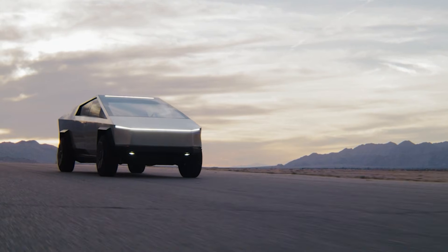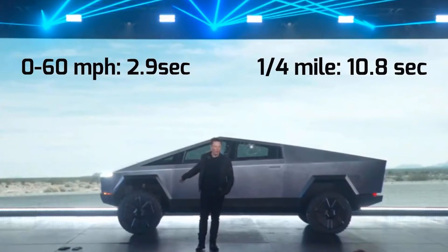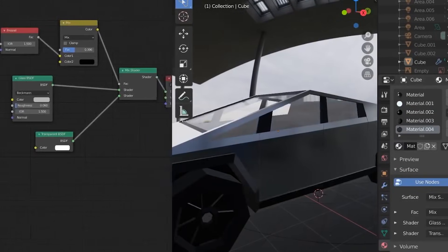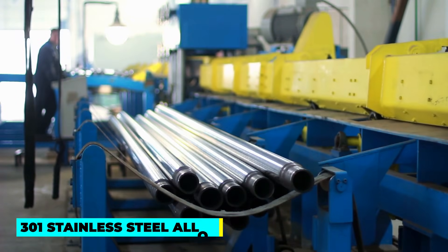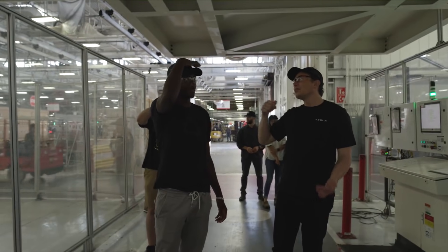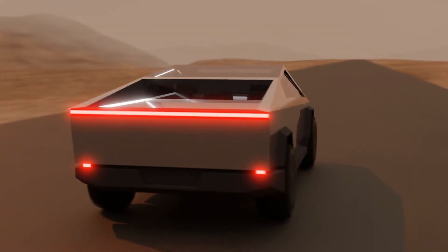Tesla has already released impressive specifications for the Cybertruck. The top tri-motor all-wheel drive model will go from 0 to 60 miles per hour in less than 2.9 seconds and achieve 500 miles of range. Musk says the final version will look slightly better than the reveal. The Cybertruck will share its stainless steel exoskeleton material with the Starship spacecraft, which must withstand both the red-hot temperatures of reentry and cryogenic temperatures of space. The 301 stainless steel alloy was selected for its strength, corrosion resistance, ductility, and machinability, though the Cybertruck would be constructed of the ultra-hard 30x cold-rolled stainless steel.